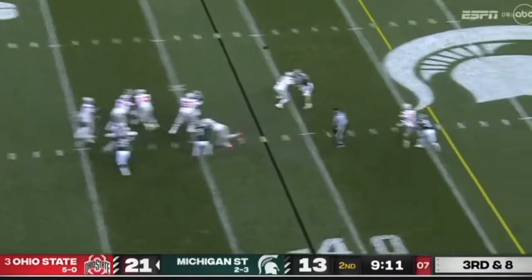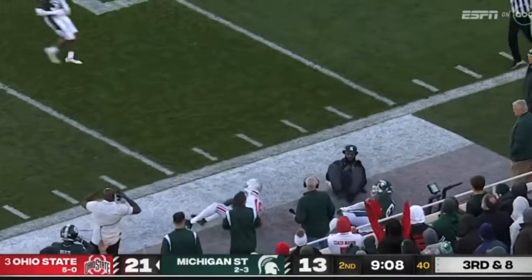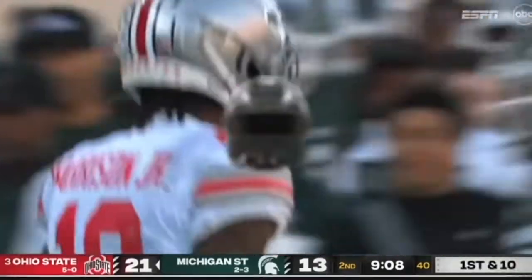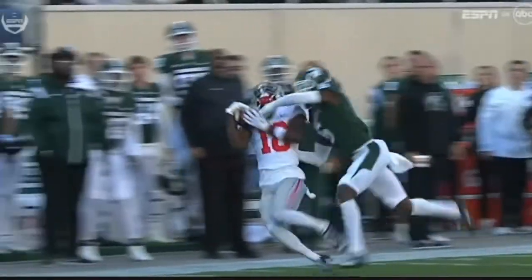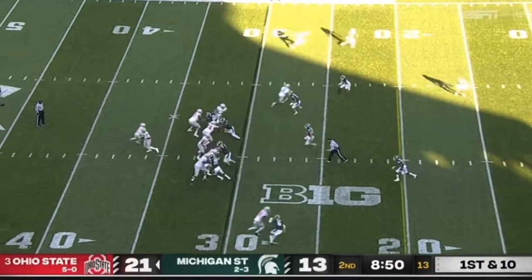They bring some pressure — Stroud off his back foot for Harrison, just drops it in a bucket. What a pitch and catch by the quarterback and the tall receiver. How about the composure here by Stroud and of course Marvin Harrison — the location of that ball. That's third down and long, has to kind of short-arm it and still makes that throw.